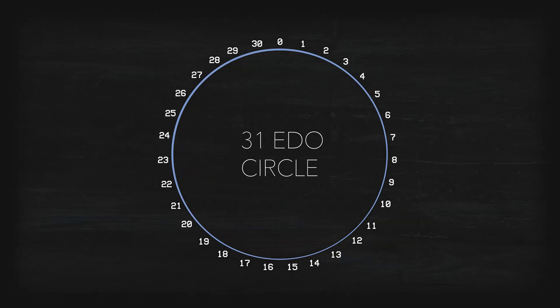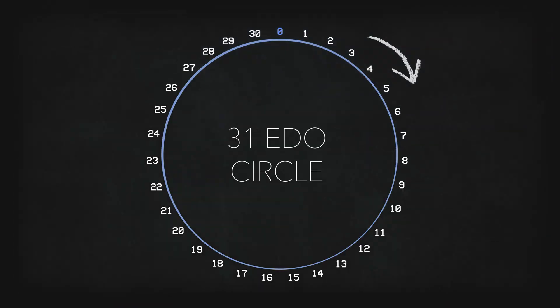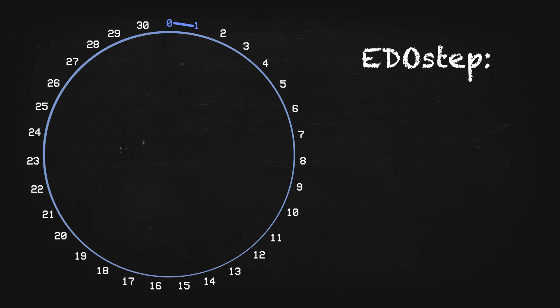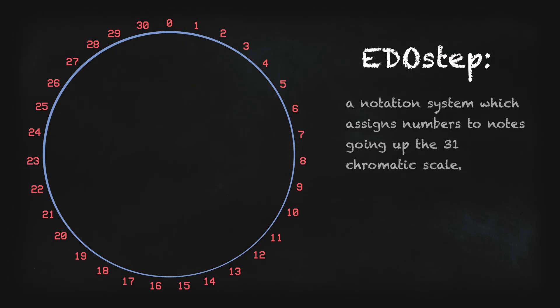Let's start with chromatic 31. Each number along this circle represents a different possible pitch in 31 tone equal temperament, or as us microtonalists like to call it, 31 EDO. Each note moves up clockwise by the smallest step possible in 31, the diesis. This numbering system is called Edo Step. Edo Step simply assigns these numbers to notes going up the chromatic 31 scale, starting from our root note, or 1, up to our augmented 7th, or 30th degree.